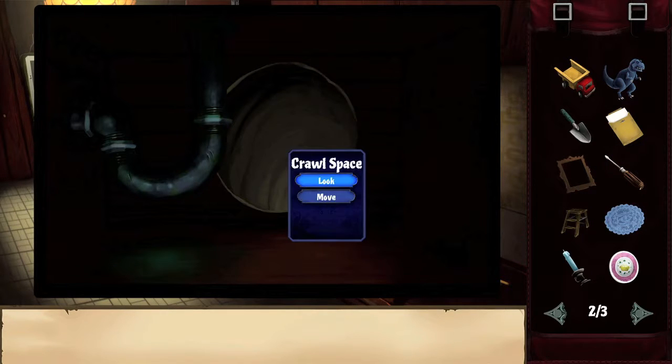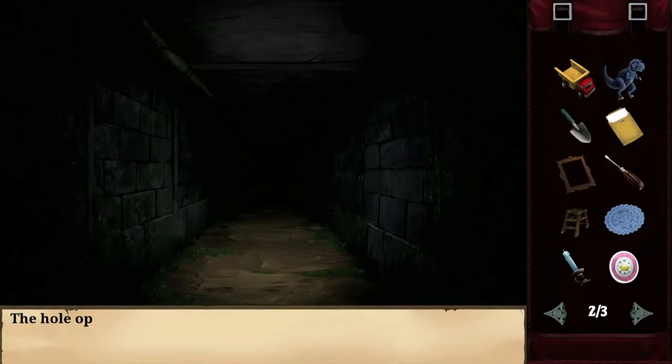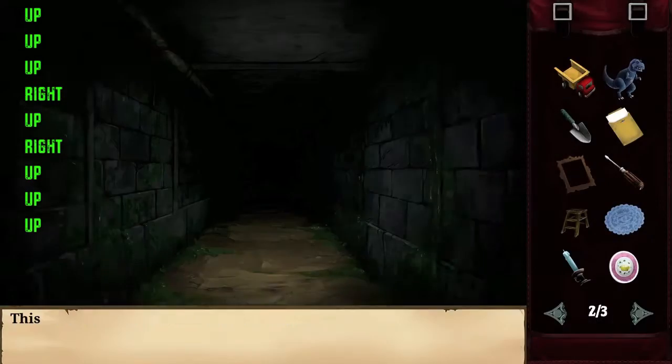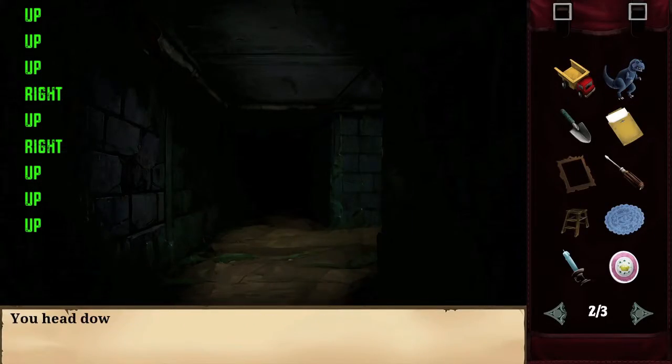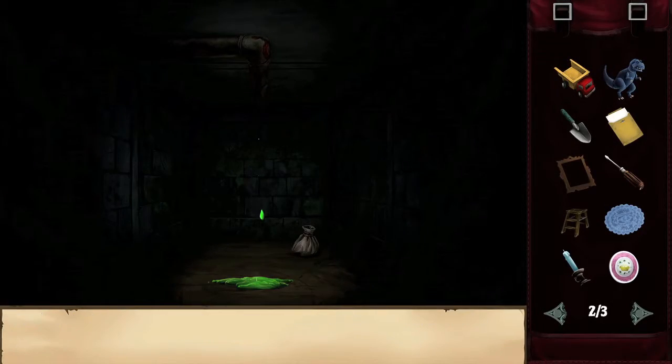That will reveal the crawl space, which one of the characters went ahead inside. Then it's going to give you a little maze. The solution is: up three times, right, up, right, and then up three times. I have that written on the screen in case you can't remember. Once you get to the end, you should find a bag with a key in it — make sure you grab that.